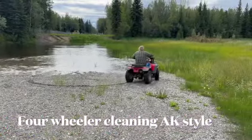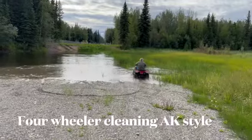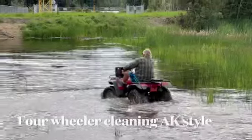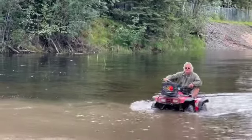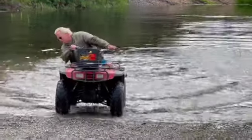You're not clean yet. Go around again, Grandpa. Grandpa is cleaning off his four-wheeler on this little pond right here, and we're watching him. This is how you clean a four-wheeler in Alaska — just go to the nearest pond and drive it around and around. Is that right, Tilly? Woo-hoo! That's pretty good, Grandpa.